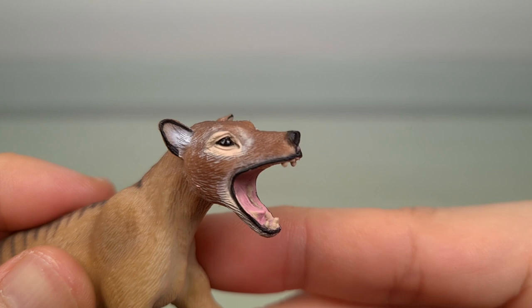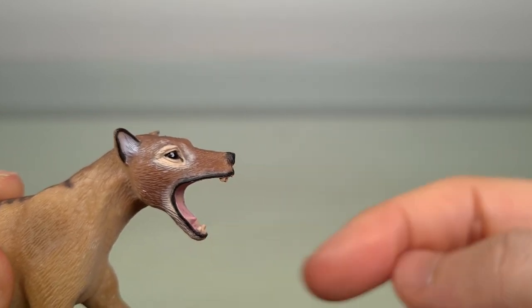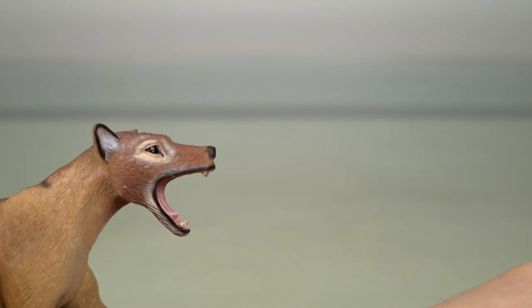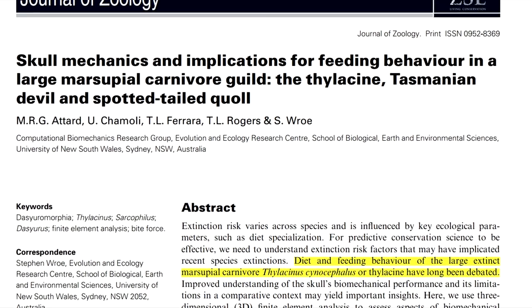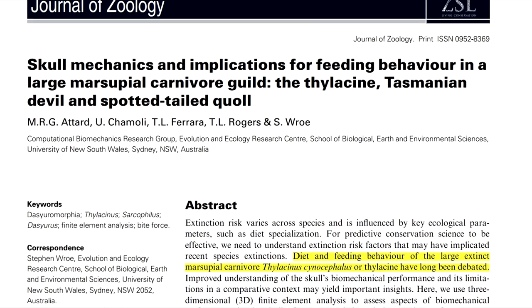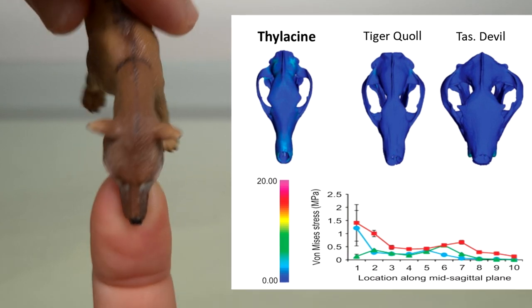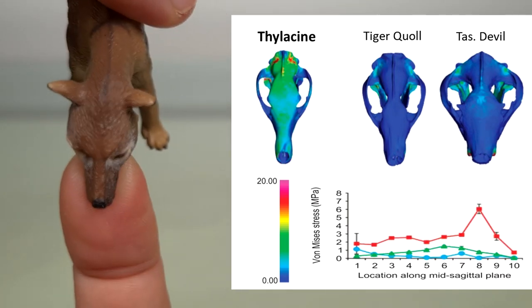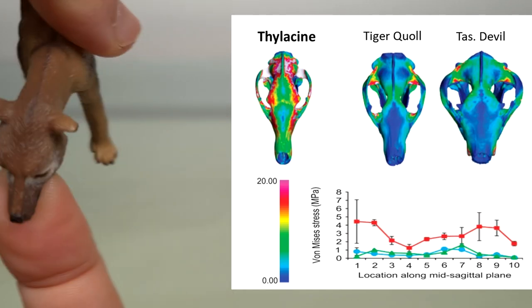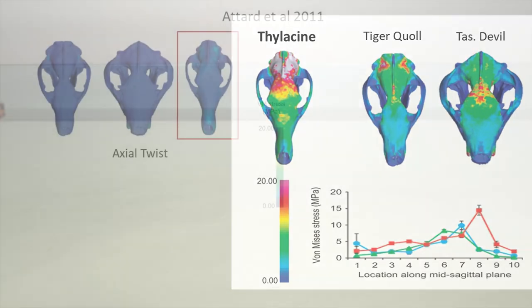The mouth is wide open, and it's not just for purposeless drama — I think it's to showcase a feature of the Thylacine: its ability to achieve a really wide gape of 80 degrees. A study by Attard et al. in 2011 using FEA showed that the Thylacine had a skull poorly suited to withstand forces associated with struggling prey. Compared to the Tasmanian Devil and the Tiger Quoll, you can see the Thylacine associated with the highest stress on axial twisting, pulling back, lateral shaking, and up and down.